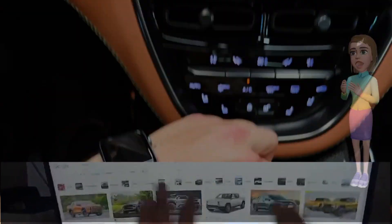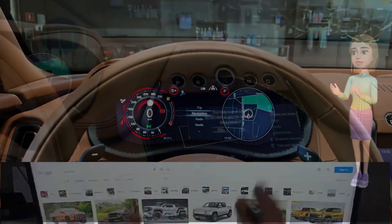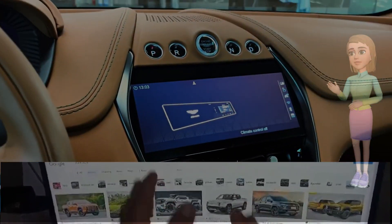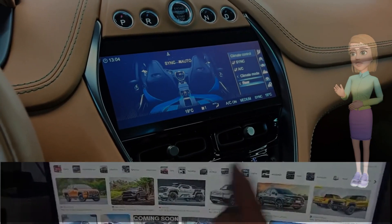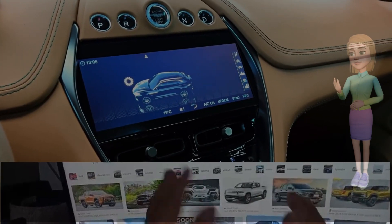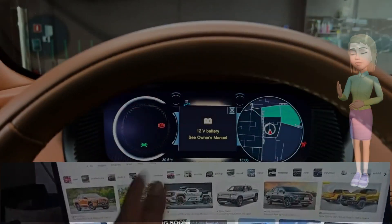Technological marvels. The DBX707 integrates cutting-edge technology to elevate the driving experience. The infotainment system boasts a user-friendly interface, advanced connectivity options, and a premium sound system. Aston Martin also incorporates driver assistance features, making every journey not just exhilarating but also safe and secure.